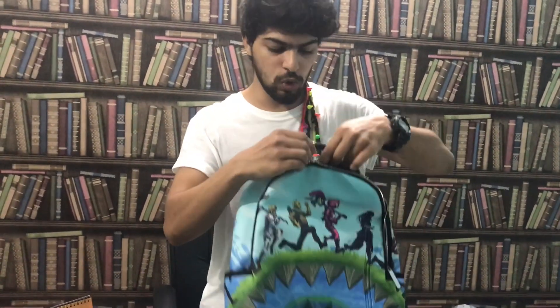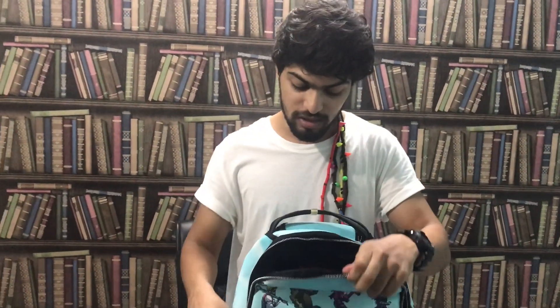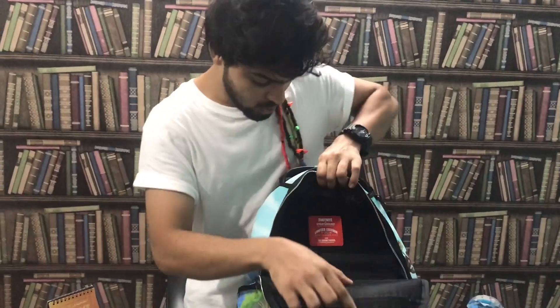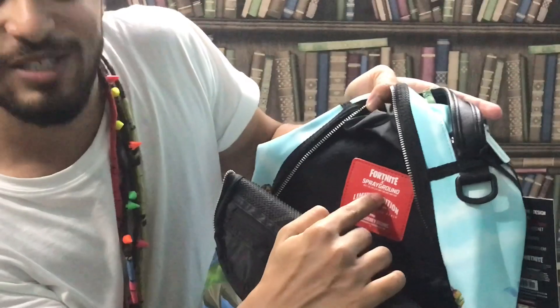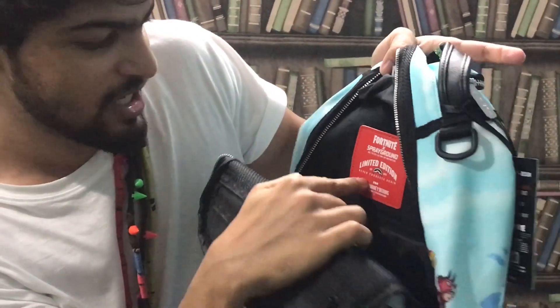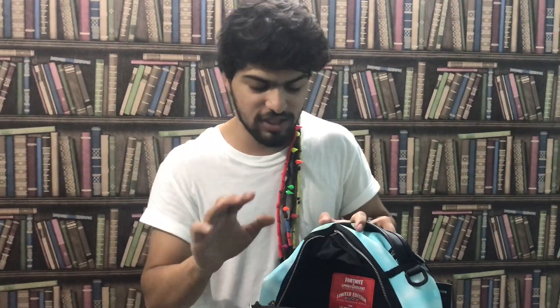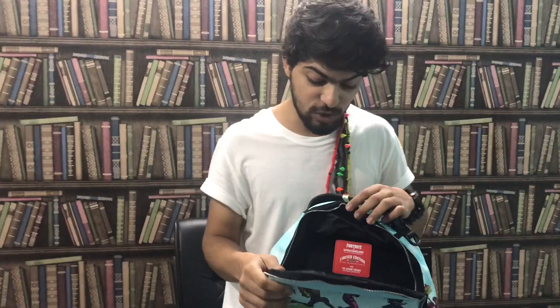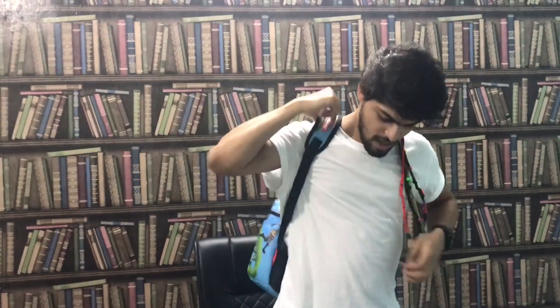The Fortnite collection you definitely won't get in India, so I had to order it from abroad — and it was sold out, so I'm lucky to have it. Fortnite x Sprayground, limited edition, never to be produced again. Only the initial stock exists, so very few people have this, and I am one of them. I love Fortnite and I love Sprayground, so having this bag is a big deal.